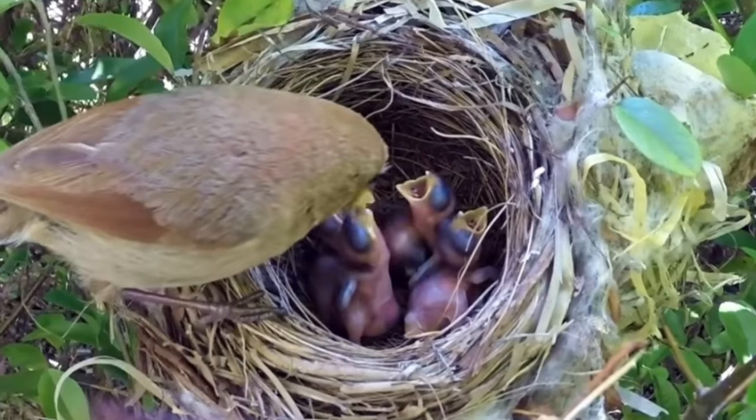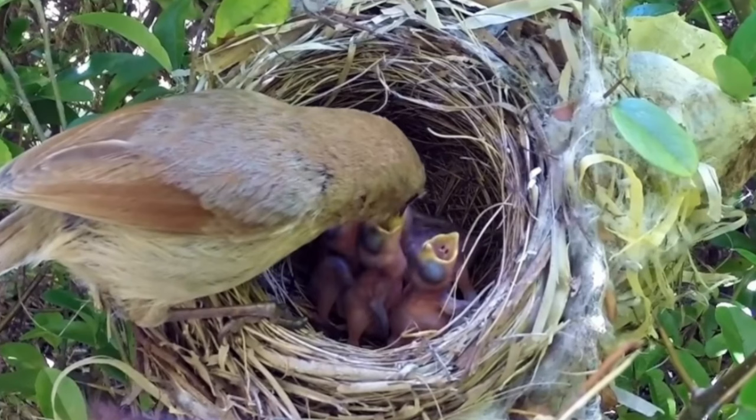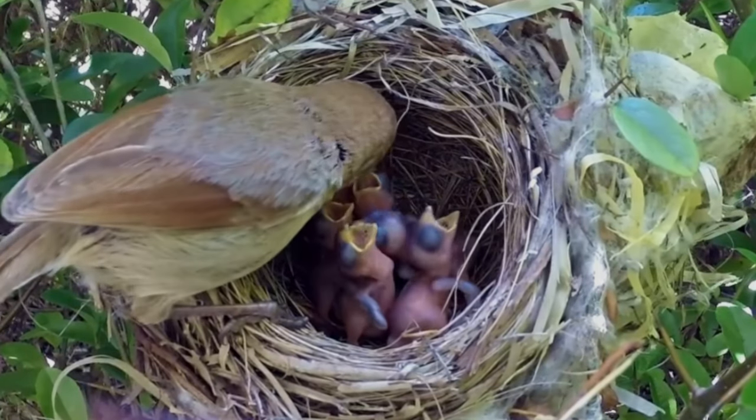And that's pretty much the gist of bird reproduction. Let me know what other topics you guys want to hear, and see you later!